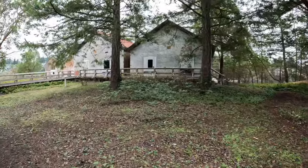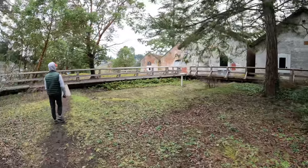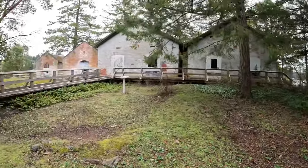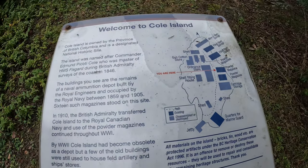We just arrived at the first few houses here that used to hold the ammunition. There are pictures on all the windows and doors — some history. Let's go read it. Welcome to Coal Island!